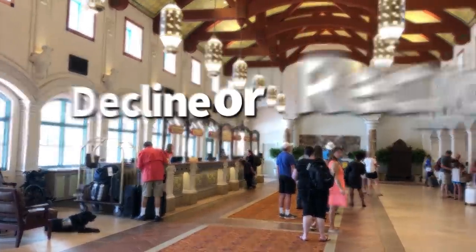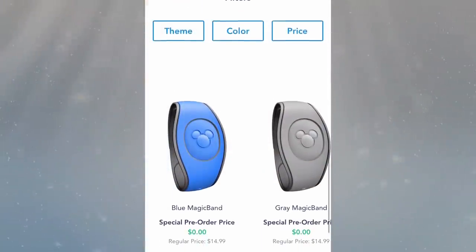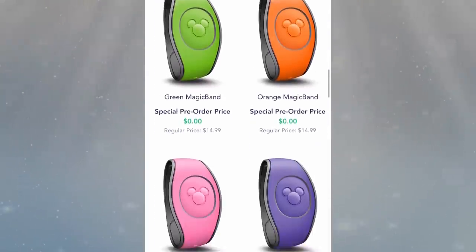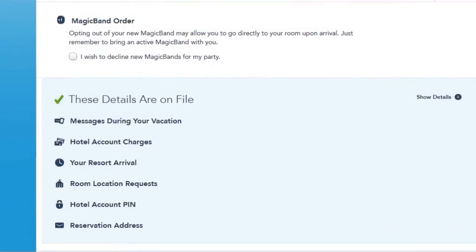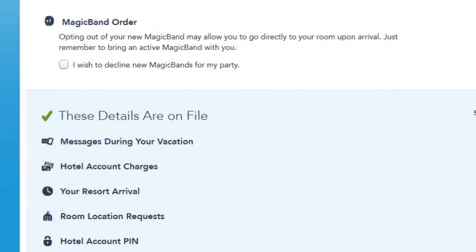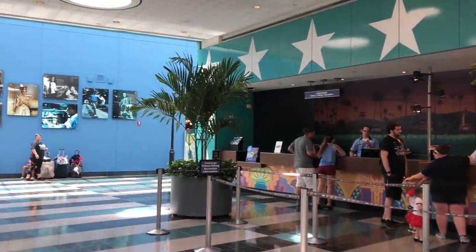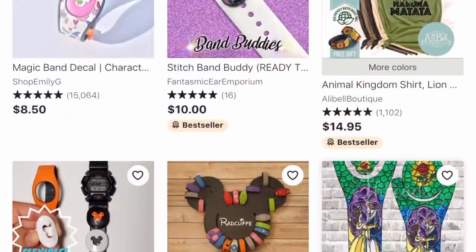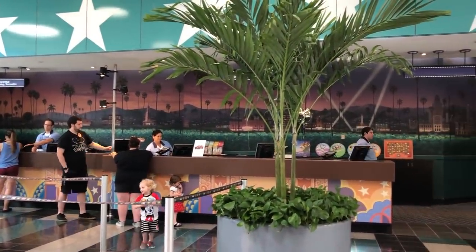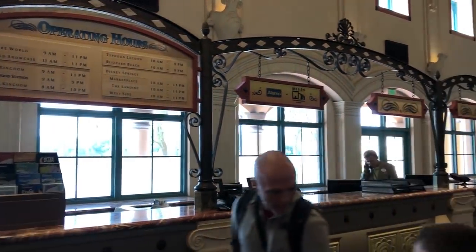If you've got a growing collection of magic bands and don't need a new one, you can decline a new magic band through the online check-in area of your reservation — look for a decline box. You can then activate one of your previously purchased bands instead. If you don't know what to do with your collection, order display cases on Amazon or Etsy. You can also bring magic bands back to Disney World to be recycled — just deactivate the band, bring it to the front desk at your resort, and let the cast member know.